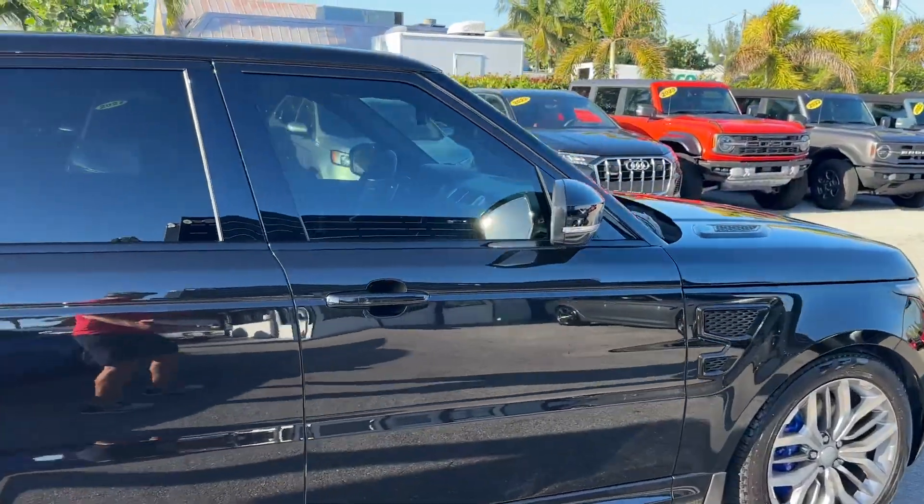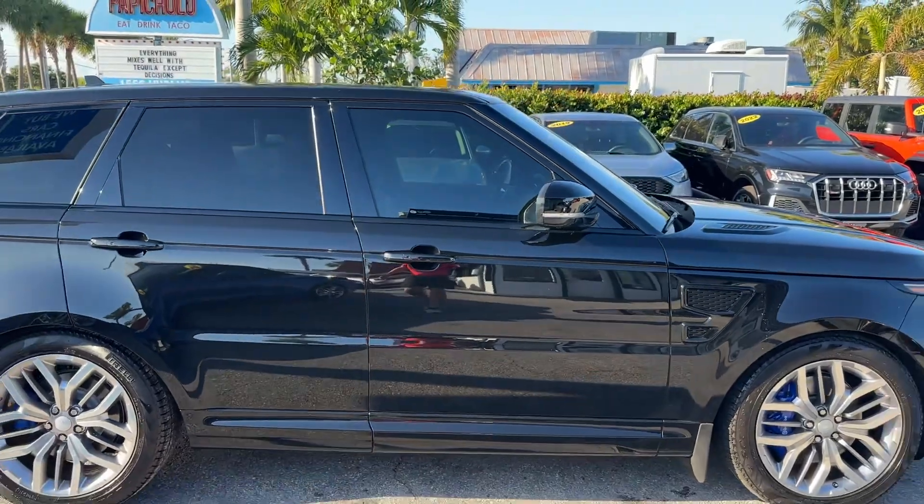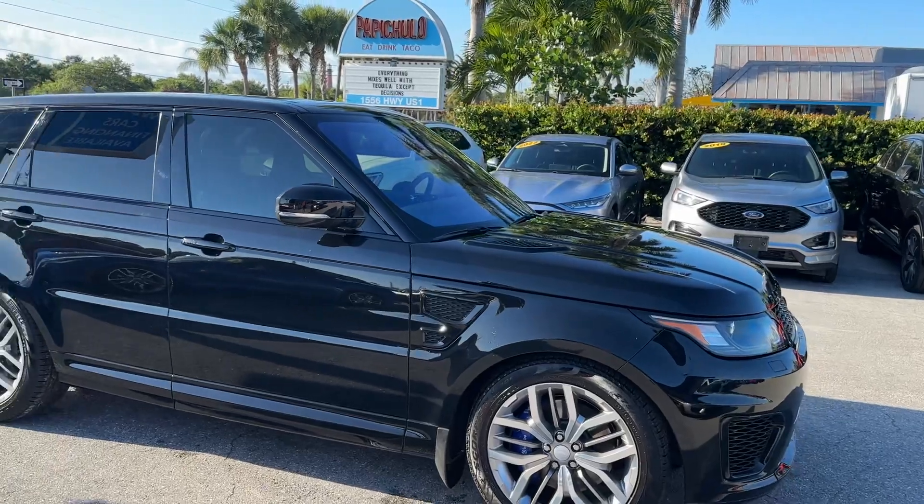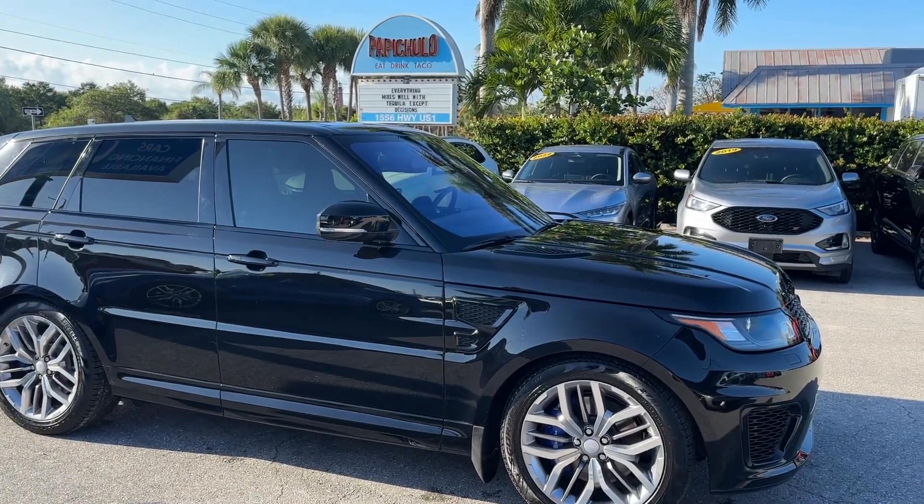Mechanically, the car is stout — 550 horsepower. It's got a few extra options on there. We put them online so you can see the list of options that come with the car.